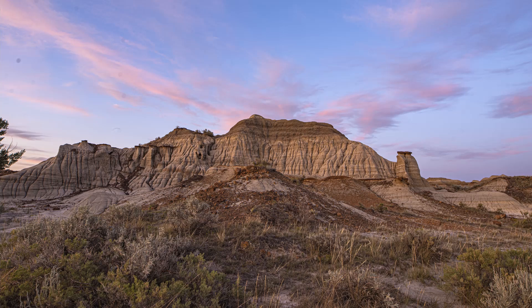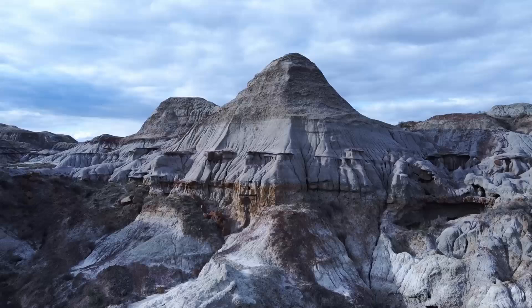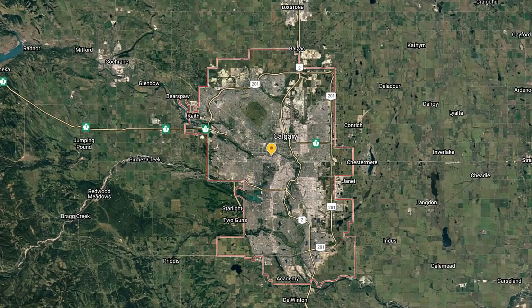When people think about Badlands in Alberta, they automatically think about Drumheller. However, Dinosaur Provincial Park may not be nearly as popular, but it does offer a lot of world-class Badlands.